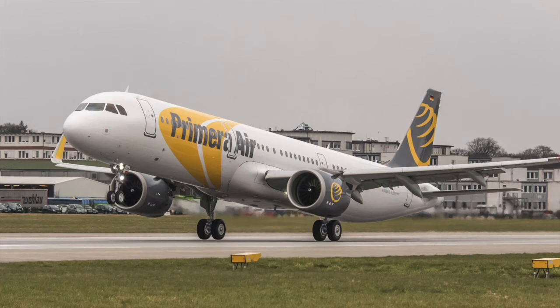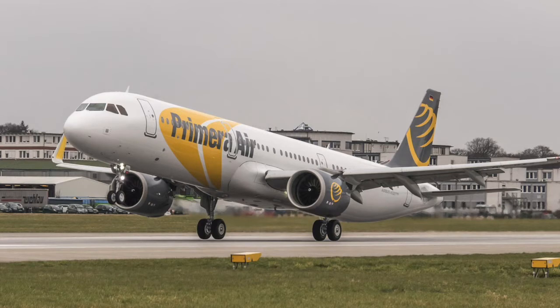Hello guys and welcome to a brand new video here on Aviation Code. On today's video we'll talk about the delivery of the first Airbus A321neo for Primera Air.